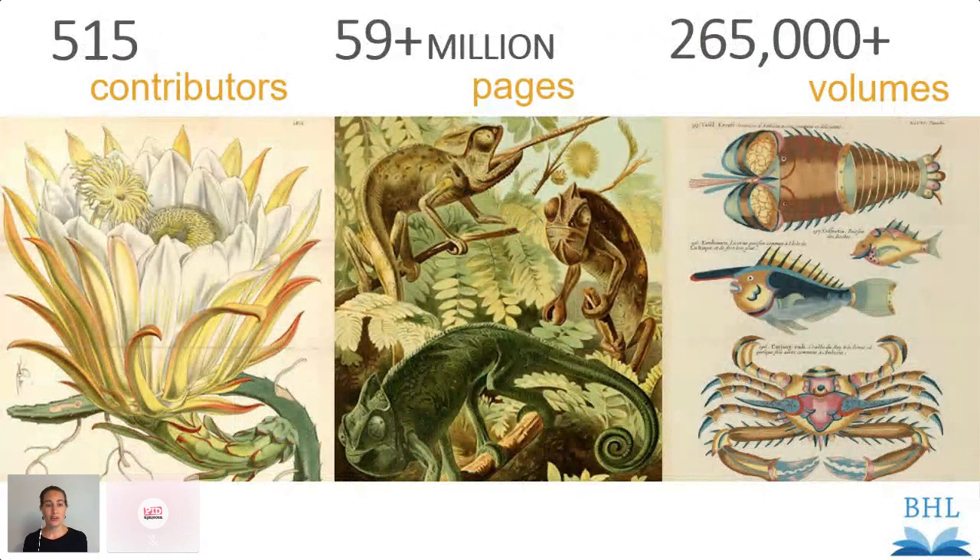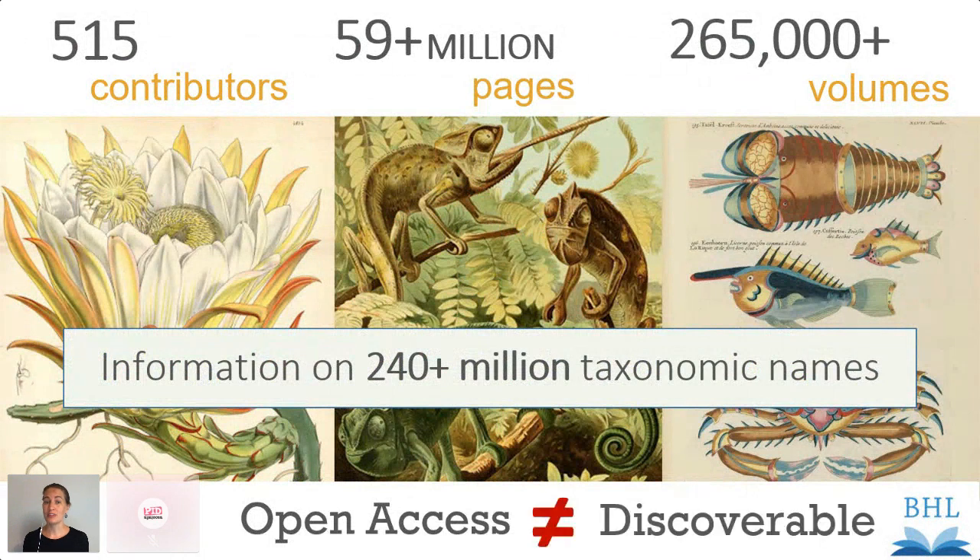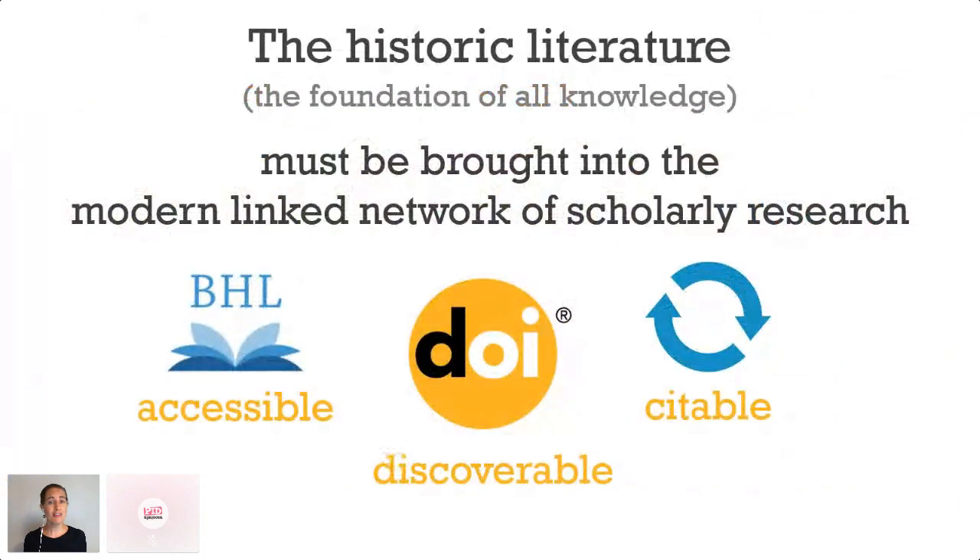Together they've uploaded over 59 million pages, and those pages contain information on millions and millions of the world's species, and it's all openly accessible. But accessible doesn't equal discoverable. The vast majority of the historic literature lacks DOIs, which means it sits outside that linked network of knowledge. If we want the historic literature to be both discoverable and persistently citeable, it needs DOIs.